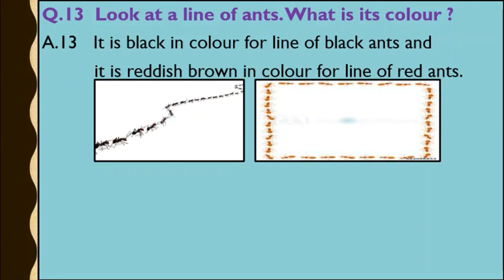Question number 13: Look at a line of ants. What is its color? Answer: It is black in color for a line of black ants, and it is reddish brown in color for a line of red ants. As shown in the picture, black ants form a black-colored line, and red ants form a reddish brown-colored line.